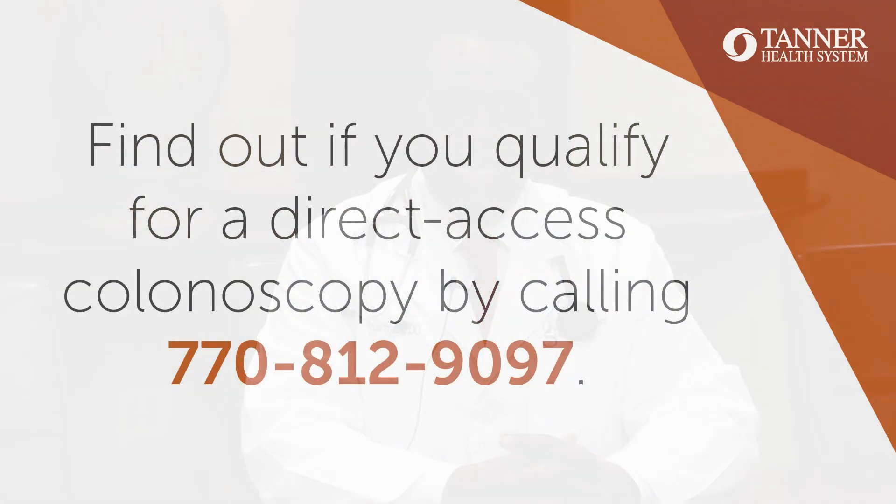To get a direct access colonoscopy, you can call 770-812-9097.